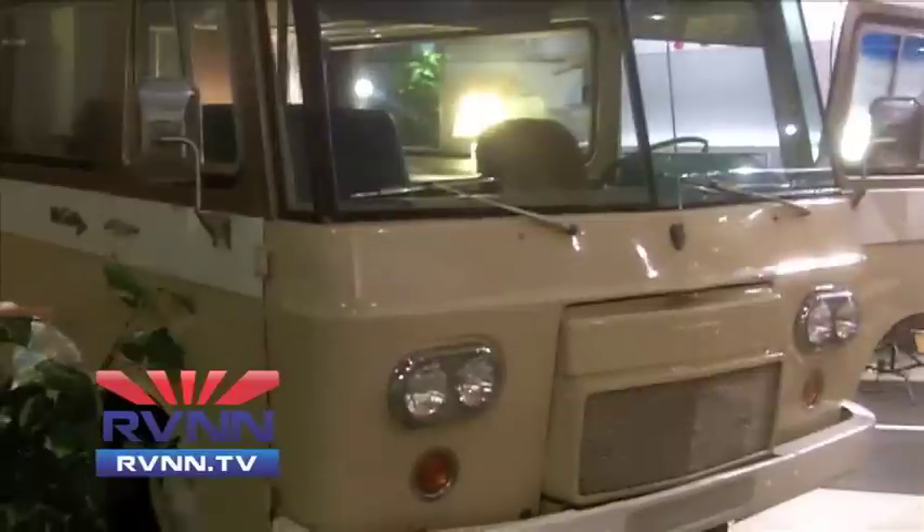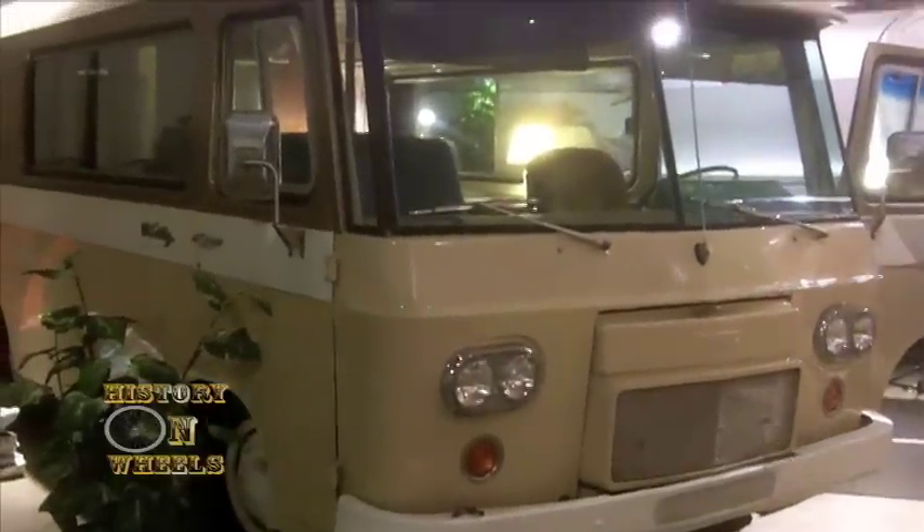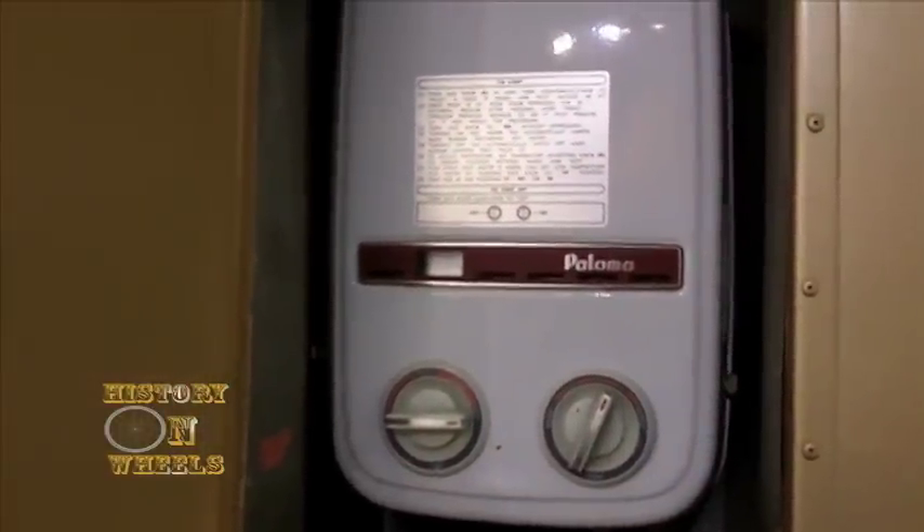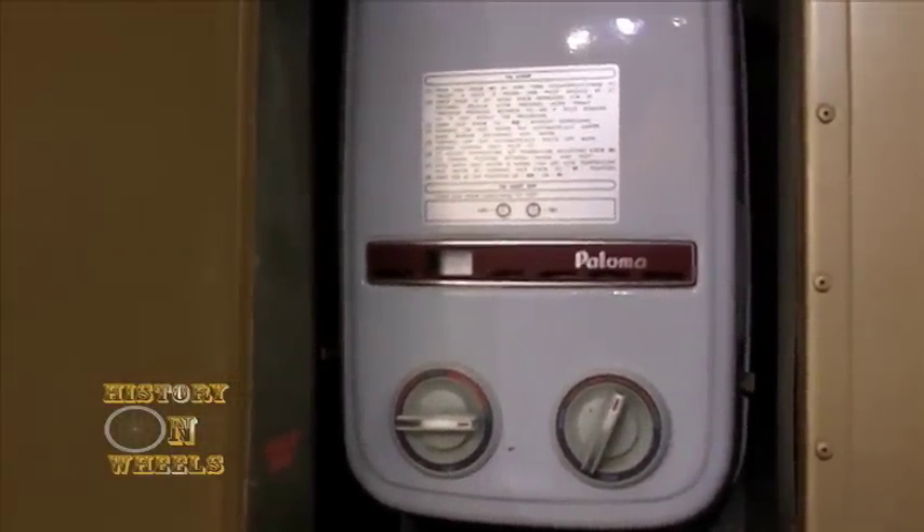One other interesting factor is the way the hot water heater works here. It is rather unique, especially for the early 60s, in that this unit has an on-demand water heater without any tank. That's one of those things that's tricky to get used to, but it does save a little bit of energy in the long run, and it's popular in many RVs and even in apartments and hotels today.